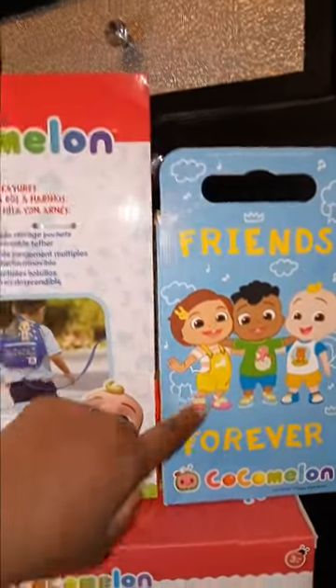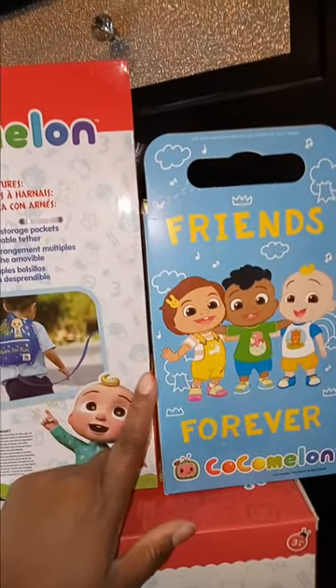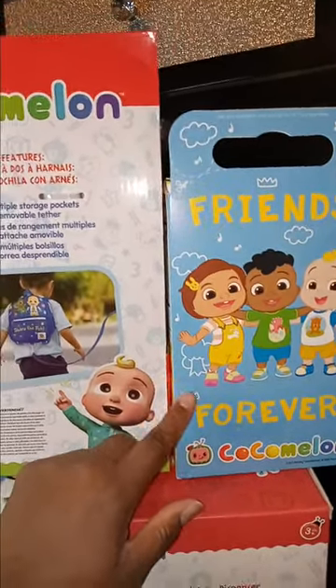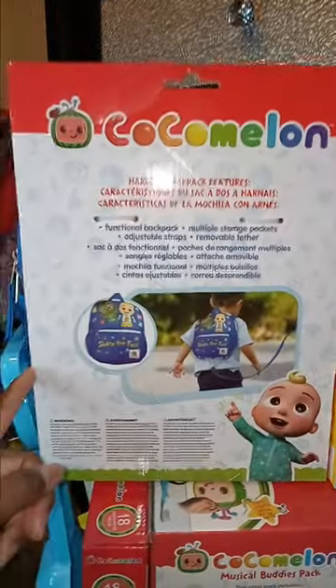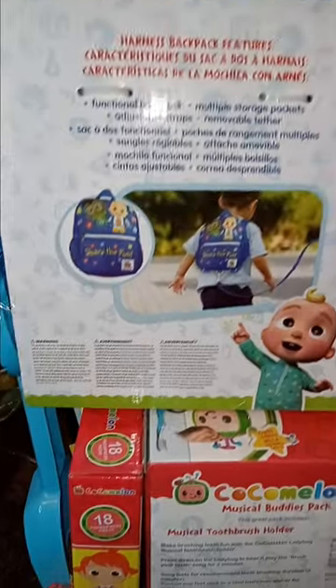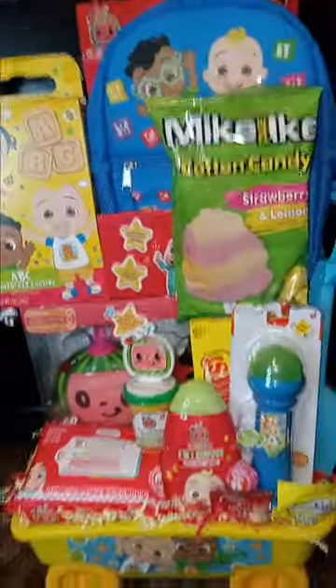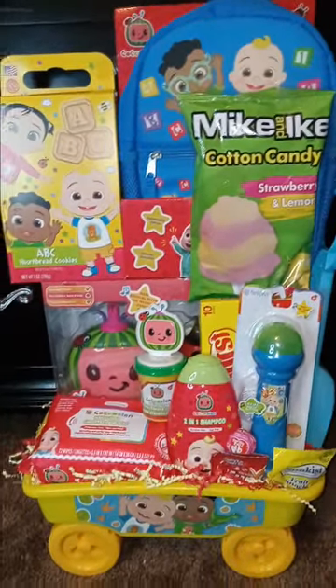It's mad annoying, but kids love it! I like the back of these cookies — I got two packs. Get them at Ross while you can; they're at the front checkout. And here's the CoComelon backpack — you can see the back of it; it looks really nice.